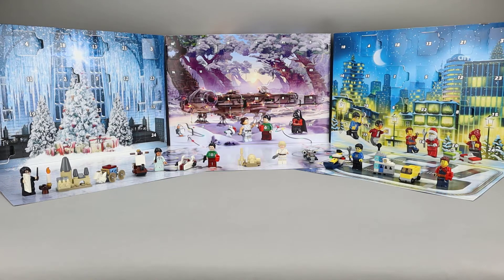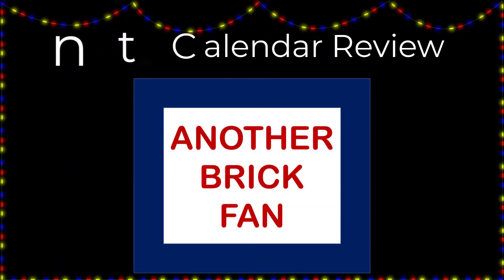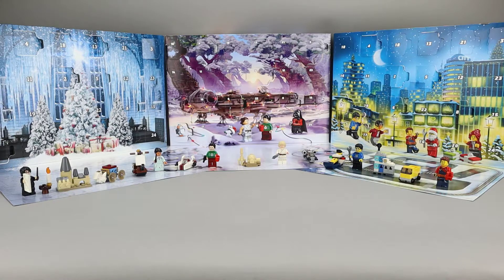Another Brick Fan here with Day 6 of our Advent Calendar Builds for 2020. I'm reviewing three of the Advent Calendars for 2020 with Harry Potter, Star Wars, and City.